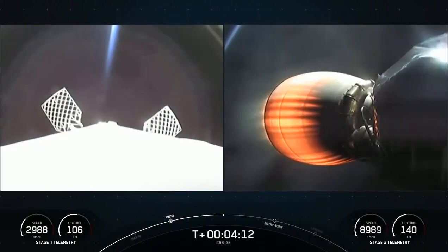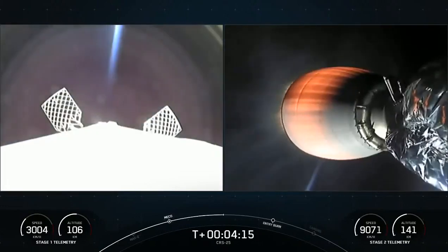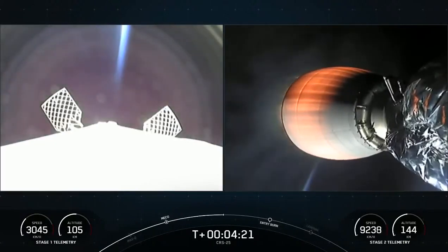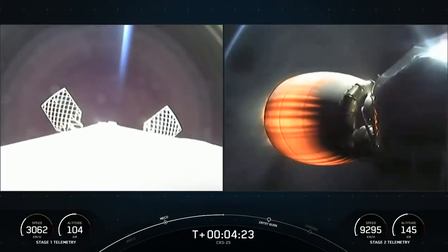On the right-hand side of your screen is a shot of the Merlin vacuum engine on the second stage performing its burn. It'll continue to burn for about another four minutes to take Dragon up to low Earth orbit.